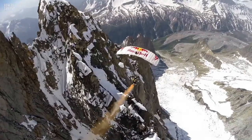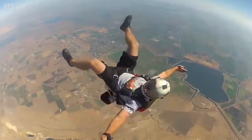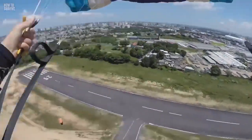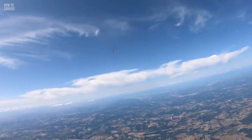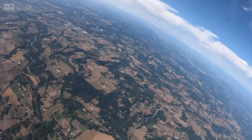Every time your life depends on a parachute, there's a 1 in 1,000 chance that it won't work. But a malfunctioning parachute isn't necessarily a death sentence. According to skydiving experts, the secret to surviving is all about how you react when the parachute fails.